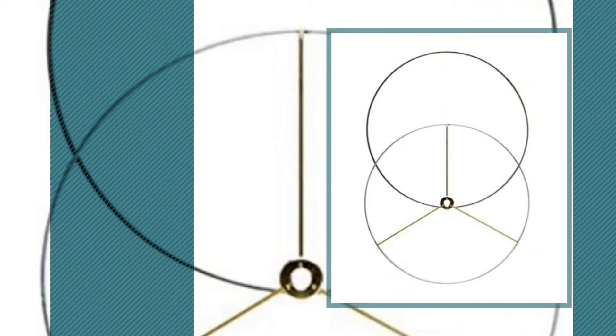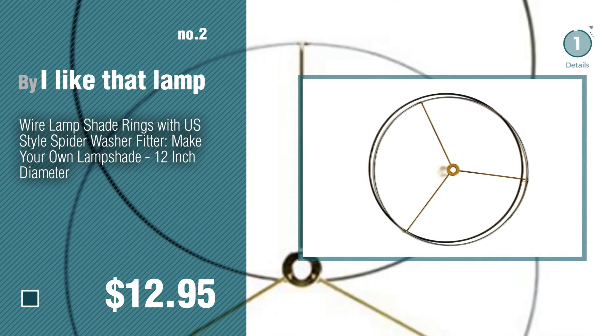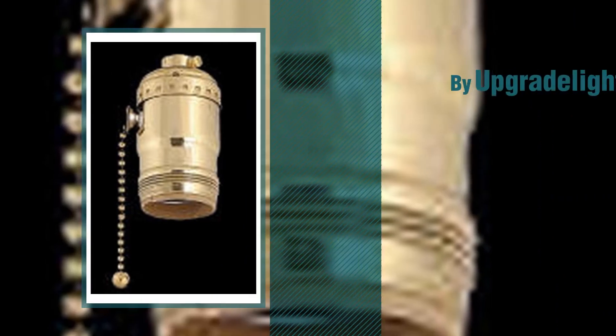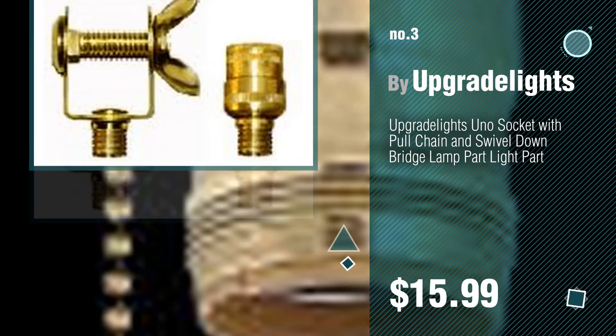Number 2 by I Like That Lamp. Number 3 by Upgrade Lights. For more details about these great lampshades, just click this circle.